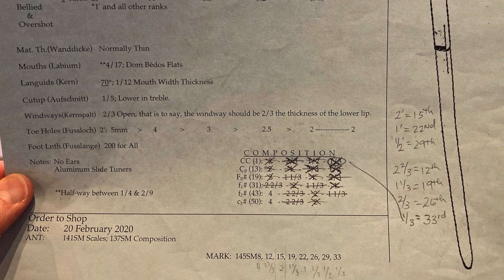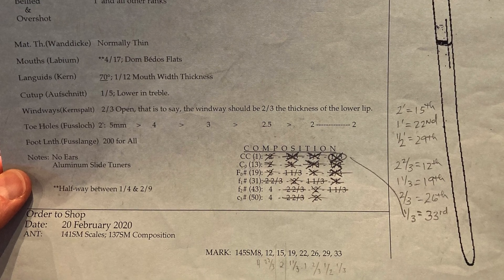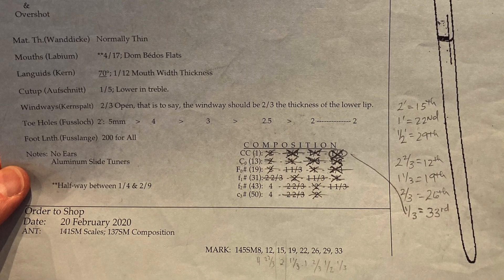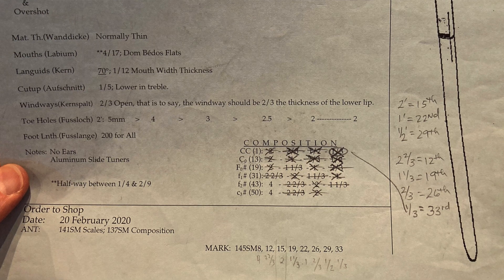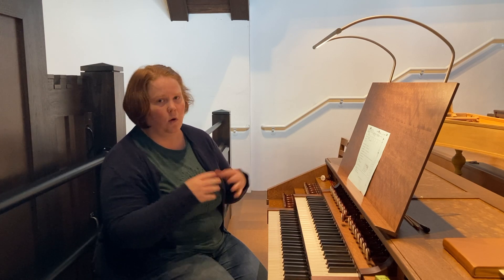Do you have specific details for each and every pipe, or is that something you determine by your own artistry? We determine it so that it'll be consistent throughout a range of pipes, and if it's not, it'll be noted on the order. So it's pretty general for the whole stop, unless there's something that needs to be different.